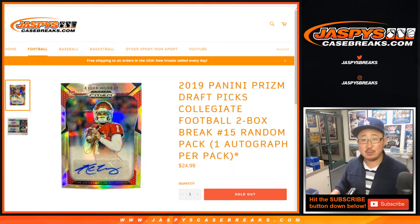Good evening, everyone. Joe for Jaspi's CaseBreaks.com on a Saturday with another two-box random pack break of 2019 Panini Prism Draft Picks Football. Brand new release, just came out yesterday.